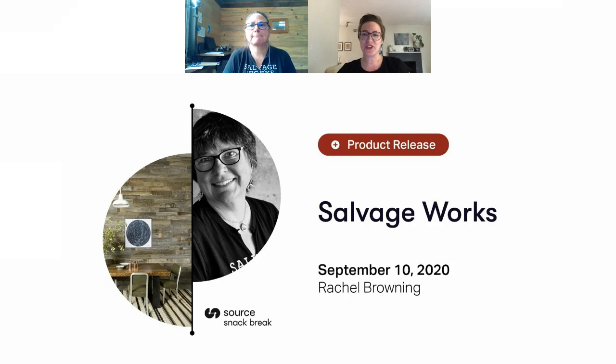Hey everyone! I'm Randy Journey, the host of Snack Break from Source. Every Monday through Thursday we take 20 minutes to cover hot topics in commercial architecture and design, including new product releases, designer stories, industry leaders, and the impact of design.